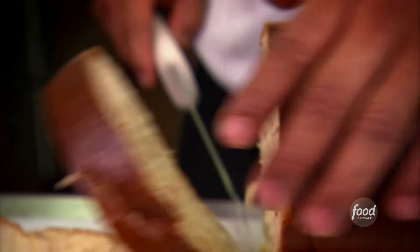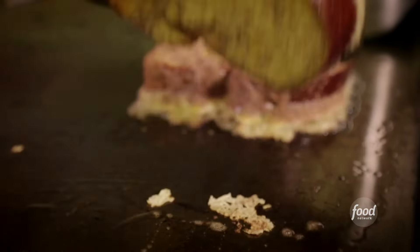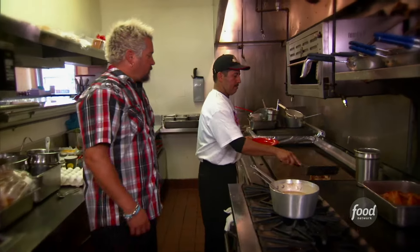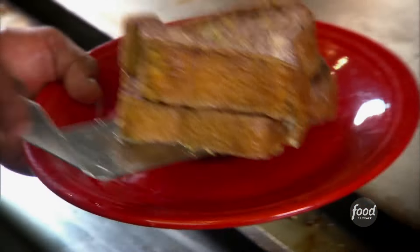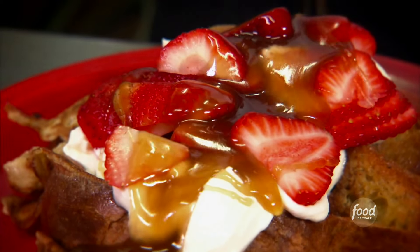Now we make the French toast. We're gonna use challah bread. The dredge for the creme brulee French toast: scrambled eggs, heavy cream, cinnamon and sugar, vanilla extract — mix it all up. Slice the bread, add a little bit of oil, let it cook so it gets a little crust on both sides. Cut it up diagonally, hit it with the whipped cream, fresh strawberries, and then the creme brulee sauce. That's it.